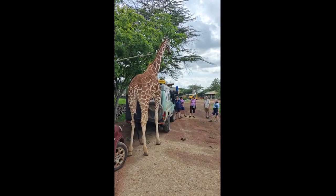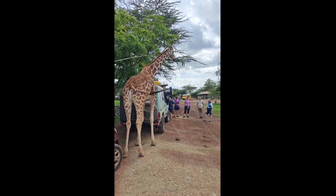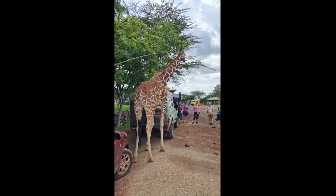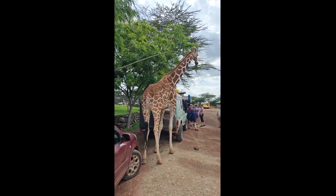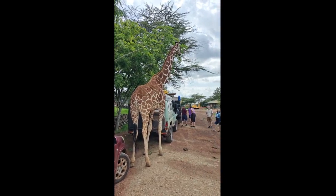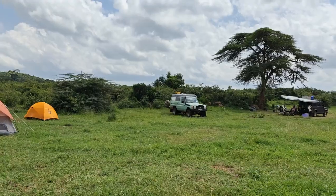This giraffe is named Tala — and for Talia as well, this giraffe has a very similar name. Tala is a girl and she really likes people, as you can see. But because we didn't have any food to offer, she's going to eat leaves from the tree instead. Very friendly giraffe.